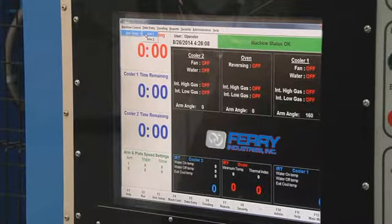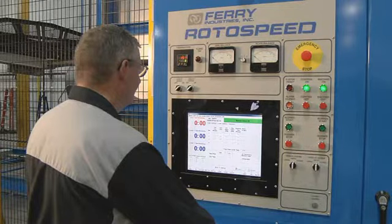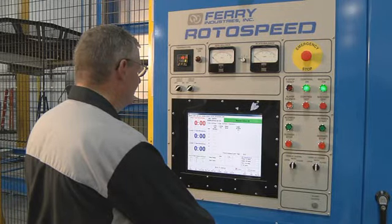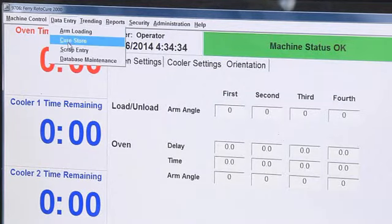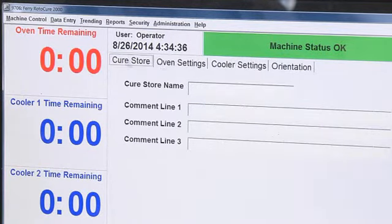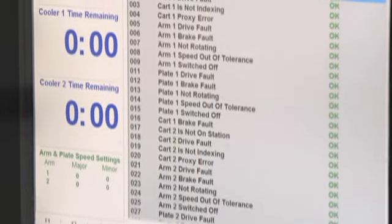Ferry's Rotocure machine control, standard on every machine, is a Windows-based software system that provides control of the machine's operating parameters, allowing the operator to set, store, and retrieve cure recipes, manage process trends, provide machine diagnostics, and record production data for reporting.